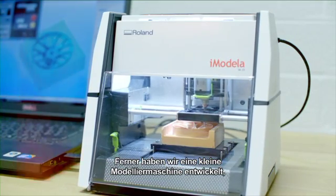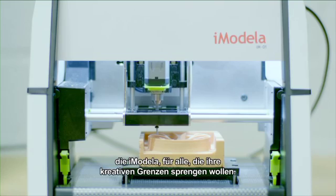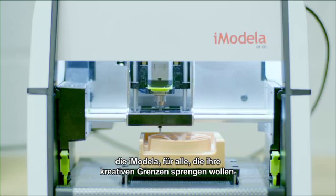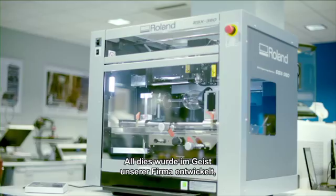To complete the range and solutions, a special small modeling machine was developed: the iModella, for everyone — big or small — who wants to cross their creative borders.